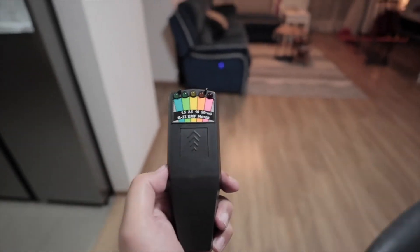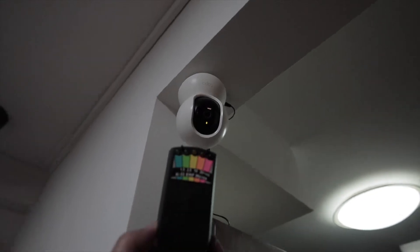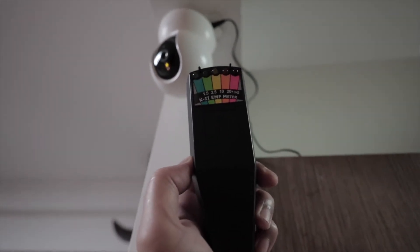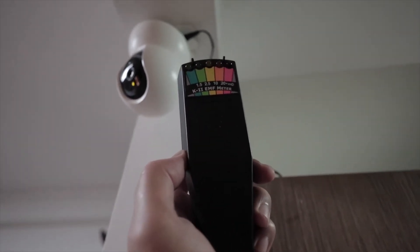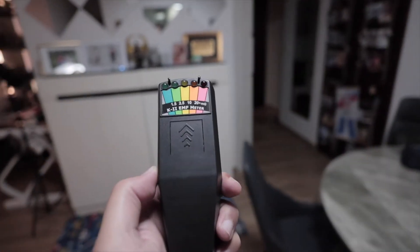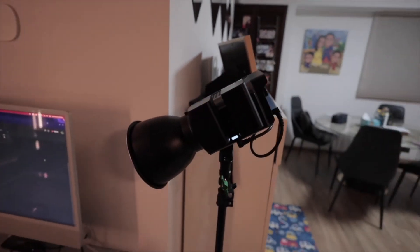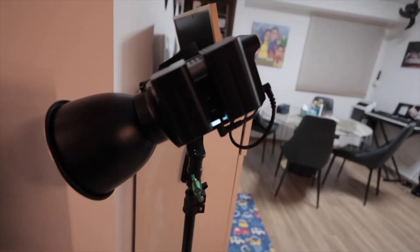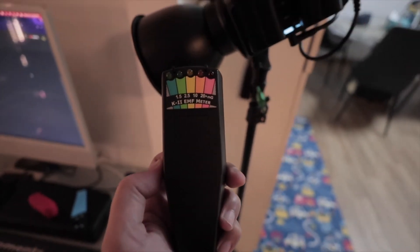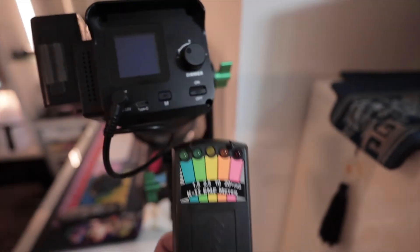So far not many items give off EMF. How about the baby cam? There is a little bit from the baby cam — very minimal. Let's go on to this lamp over here — it has two batteries and is on. Nothing, even closer to the batteries, still nothing.